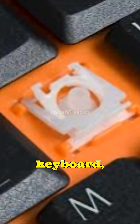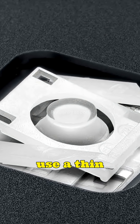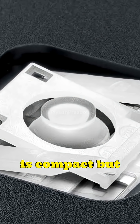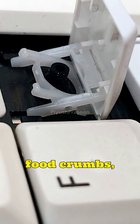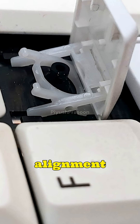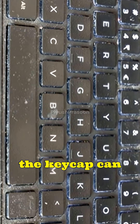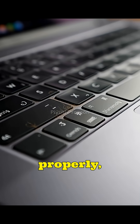The real reason lies under the keyboard, inside a delicate mechanism that most people never even think about. Laptop keys use a thin scissor switch design, which is compact but extremely sensitive to dust, hair, skin particles, food crumbs, or even minor alignment issues. A tiny particle trapped under the keycap can cause the key to fail to bounce back properly, creating the illusion that it's stuck.